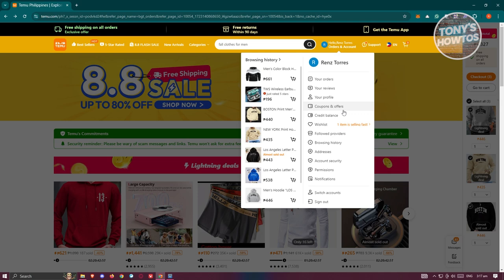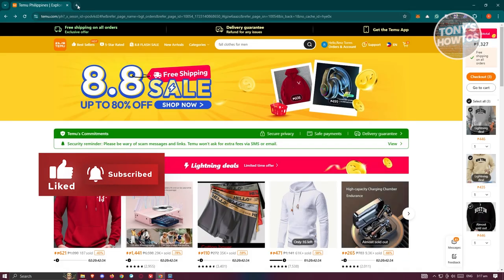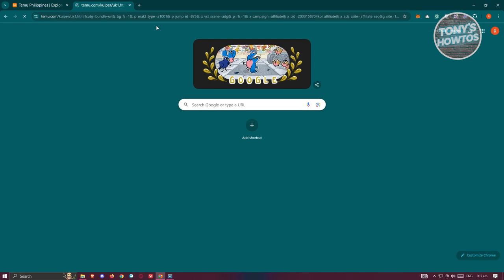To get the big discounts on Temu, you can get them from links shared by people who invite you within the platform. These come in the form of a code or a link. You can visit our comment section or description — we have a link there you can use for the discount.